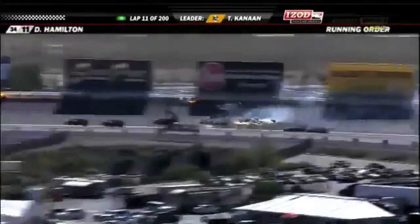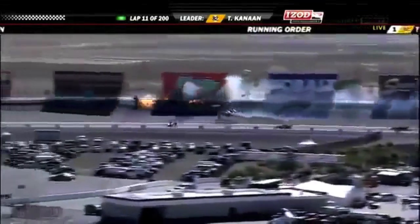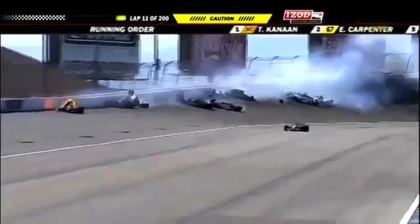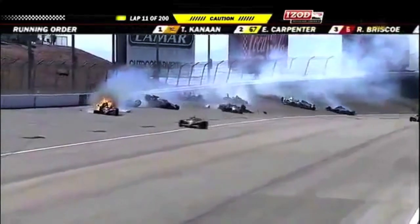Car 34 is in position with a small advantage because everybody else has opened the air up in front of them. And oh — here we go, trouble, contact, and a huge crash. Oh! Multiple cars involved.